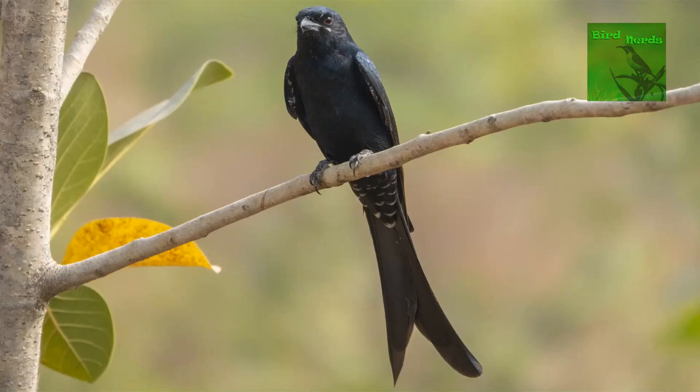This is the call of the black drongo, but please note that they are great mimics, so what you hear may be unique. Drongos are also popularly known as kotwal, which in Hindi translates to policeman. The name is apt as it always seems to be on guard, keeping an eye on its surroundings. It is even capable of chasing away crows and other larger birds. This behaviour is known as mobbing. Black drongos are found across India up to an elevation of 2100 metres.